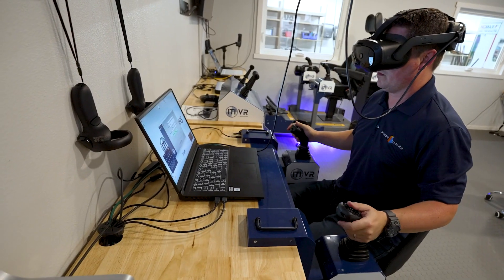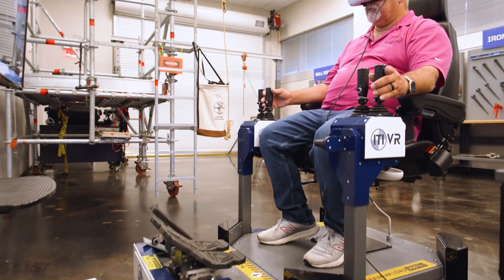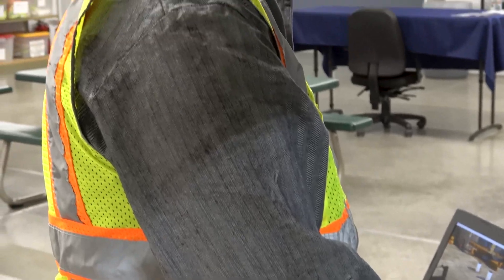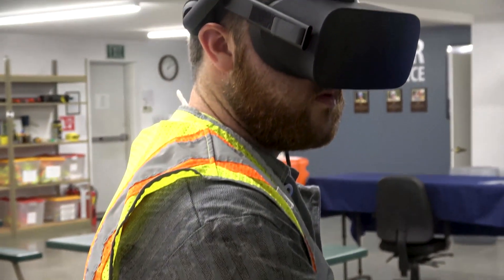Choose a portable desktop setup or an immersive, motion-based platform. Both deliver powerful training without the big footprint or cost of traditional multi-screen simulators.